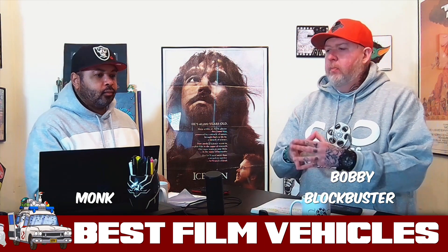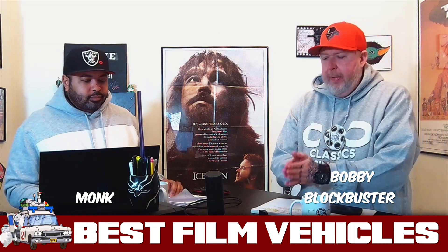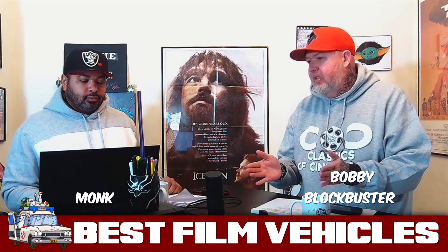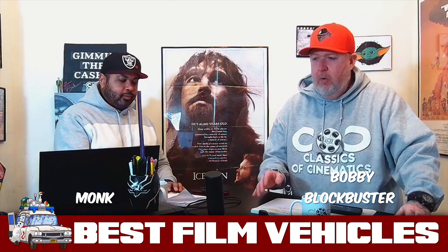This is now the prototypical mold for most of the Batmobiles made since. The only one that really separates itself in the same form and fashion, I think, would be the Tumbler. Every other Batmobile kind of resembles this one in some kind of way.